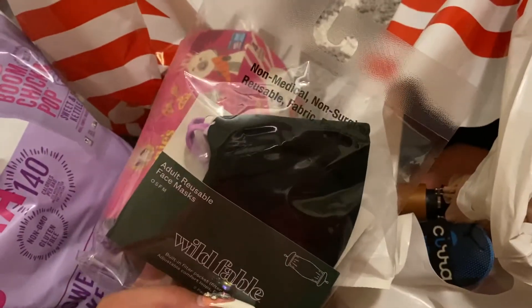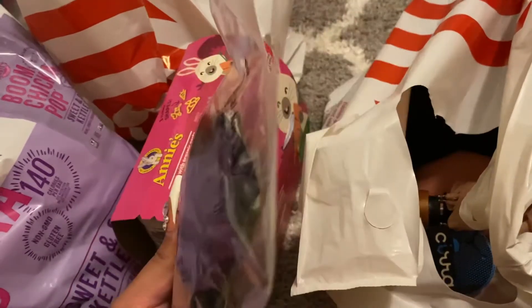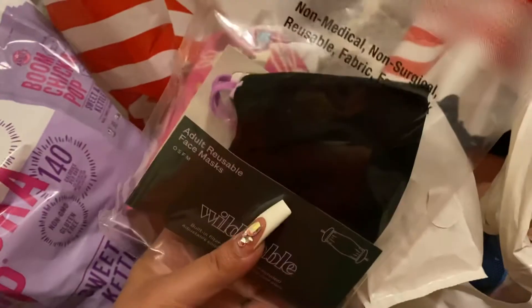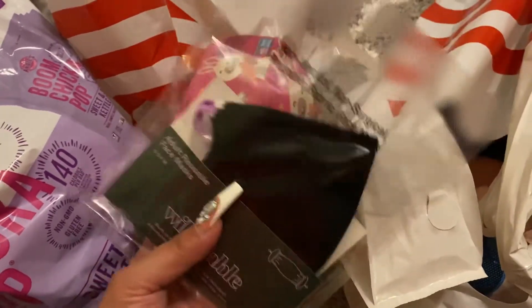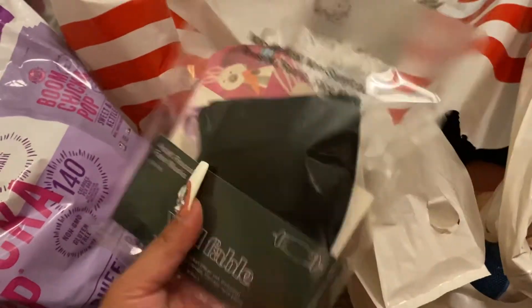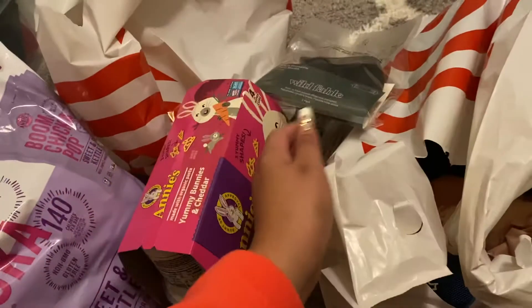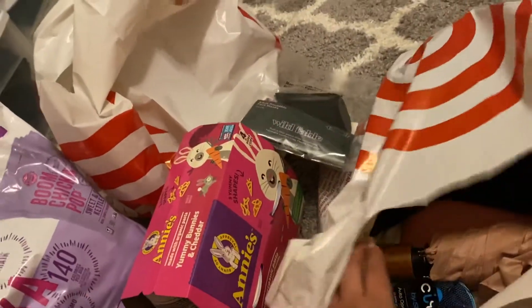And this is what I ended up getting for myself — I got two masks, one-size-fits-all adult masks. One is a hunter green and the other is black. I use disposable masks and cloth masks — sometimes I use both. I just thought I'd grab these because they would come in handy and be very useful.